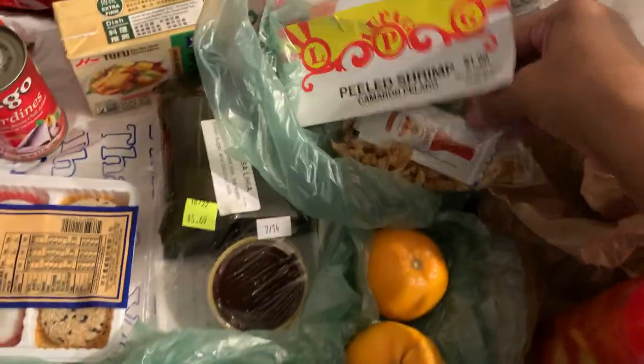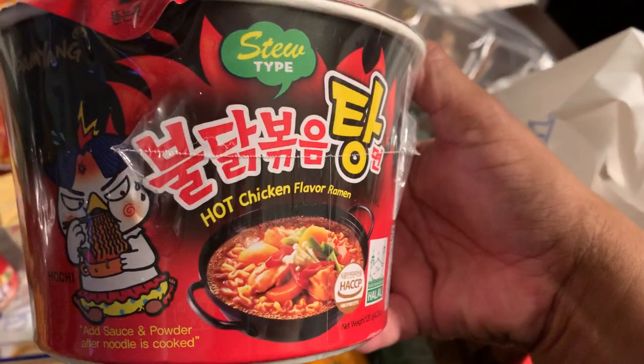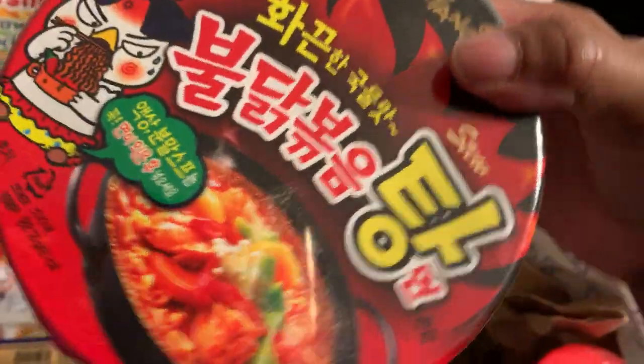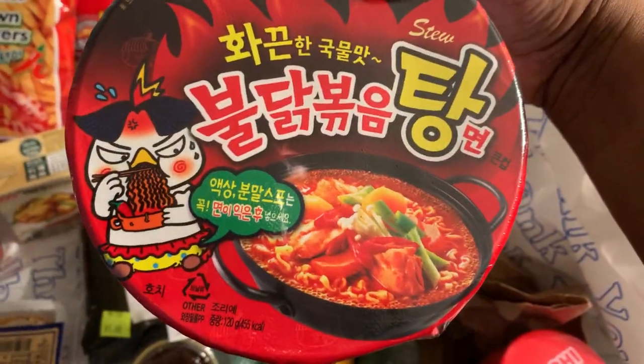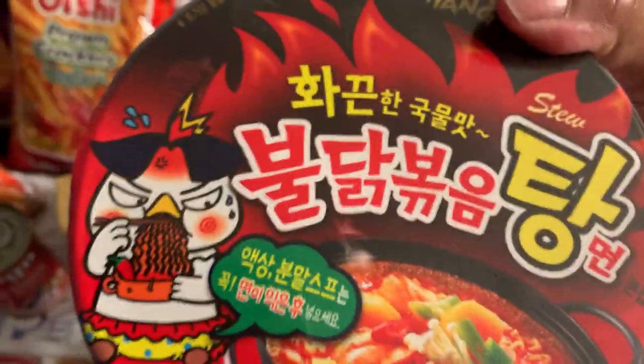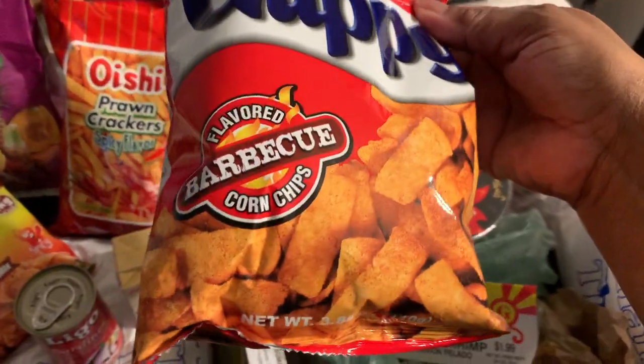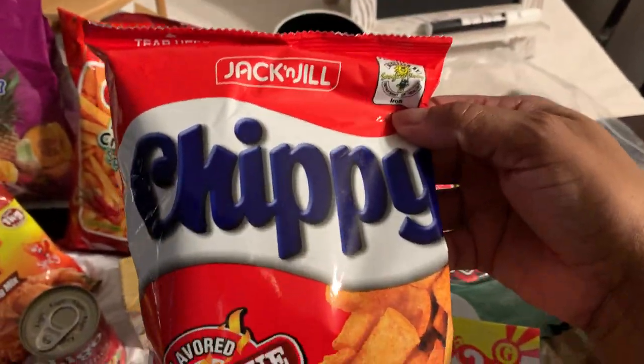I found some spicy noodles — this hot chicken noodle. I can't wait to try this chicken ramen. It's got a funny-faced little duck on it. Can't wait to try those.